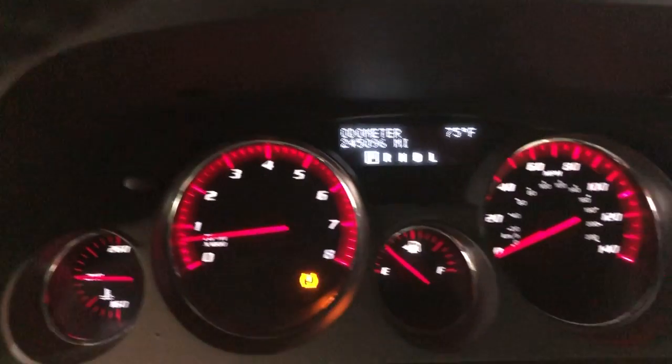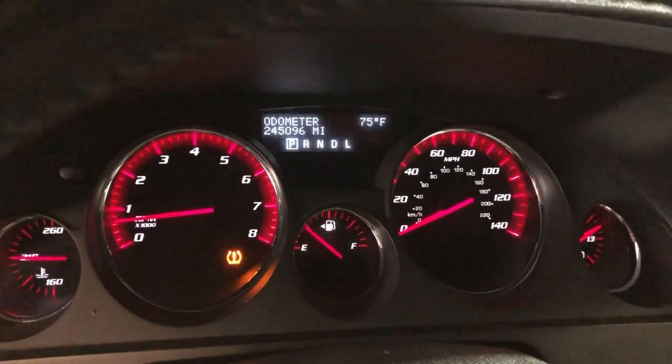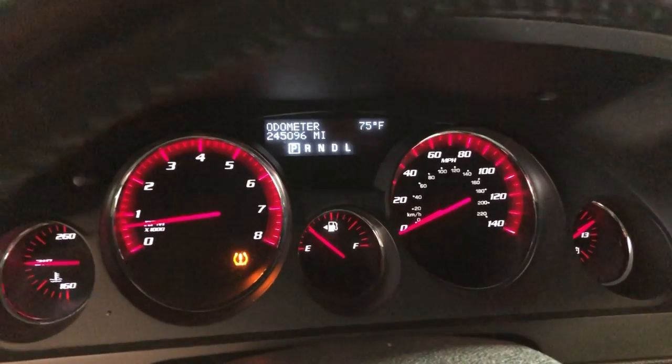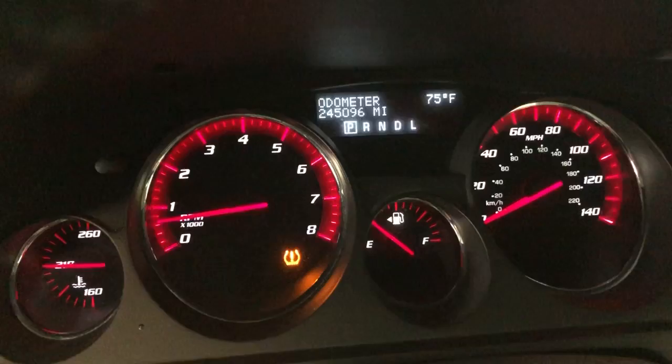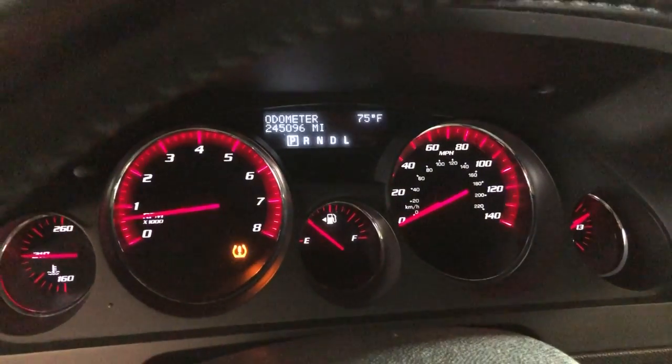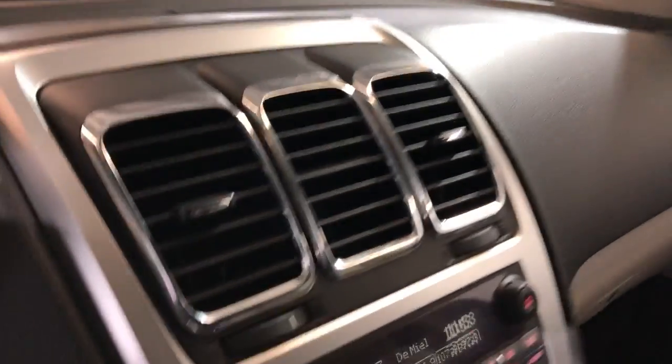It's got 245,000 miles — this is a trade-in vehicle, but as I said, for the miles it looks and drives good. AC blows cold, no warning lights on the dash besides one showing the tire is low, so we're gonna check that out. Nice and clean dashboard with no problems, in good shape.